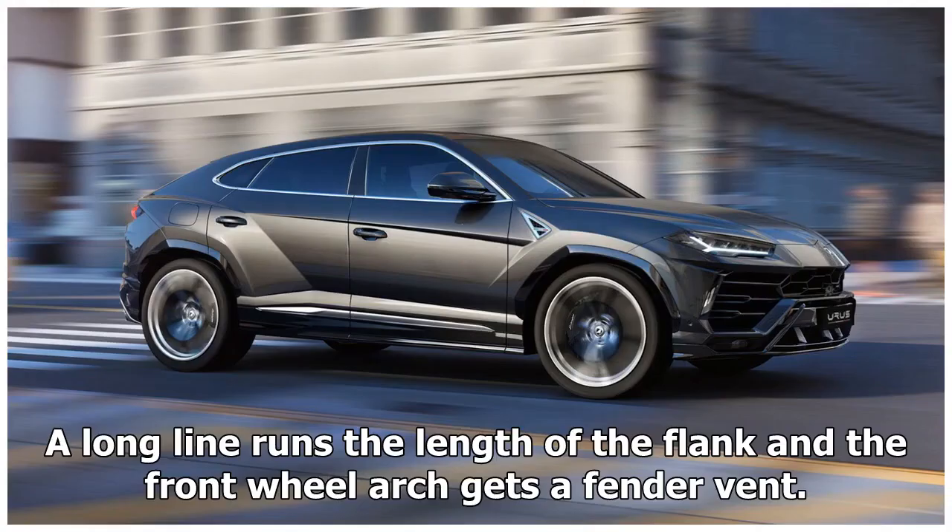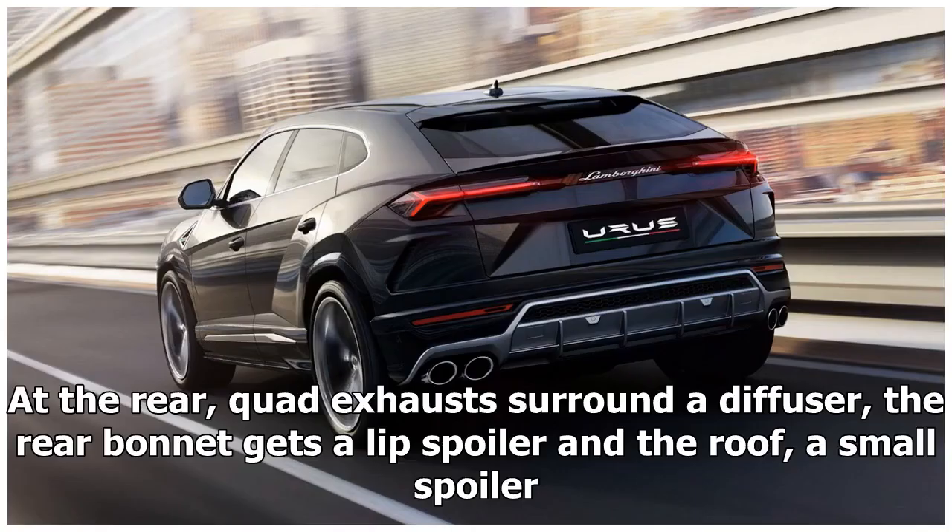A long line runs the length of the flank and the front wheel arch gets a fender vent. At the rear, quad exhausts surround a diffuser, the rear bonnet gets a lip spoiler, and the roof a small spoiler.